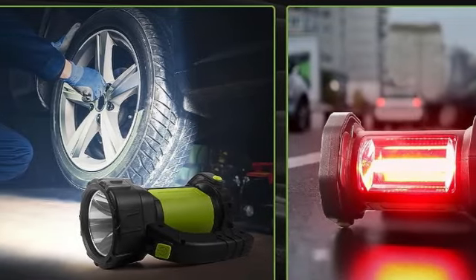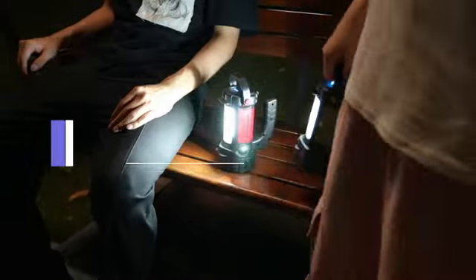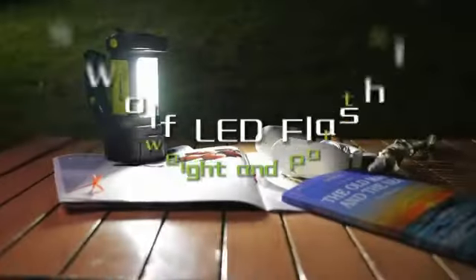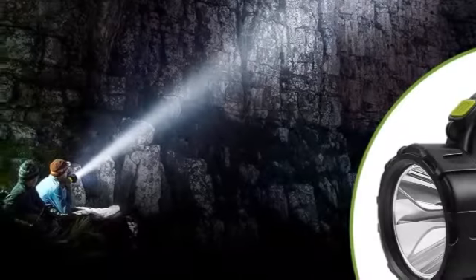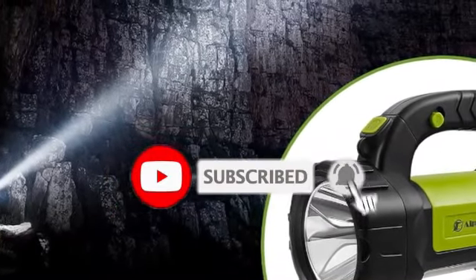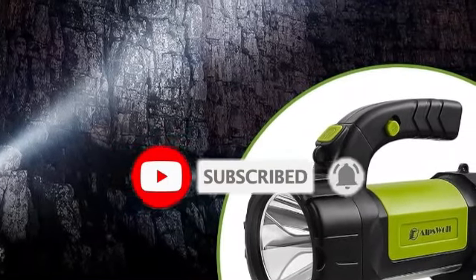And there you have it — our top 5 best camping lanterns to brighten up your outdoor adventures. Be sure to check the links in the description below for the latest prices and availability. If you enjoyed this video, don't forget to like, share, and subscribe for more outdoor gear reviews and camping tips. Thanks for watching, and happy trails!